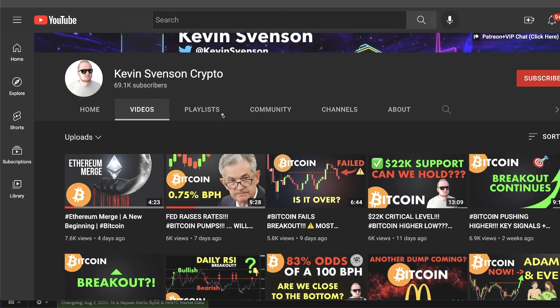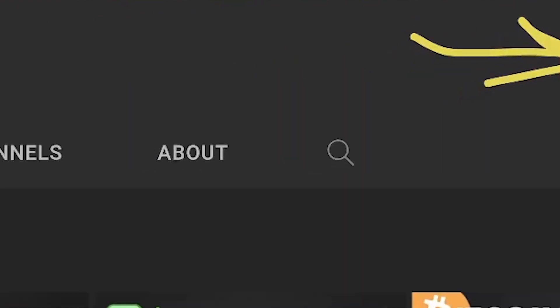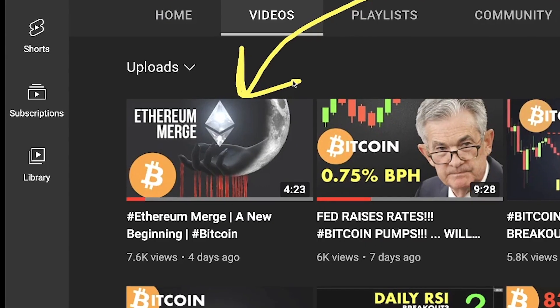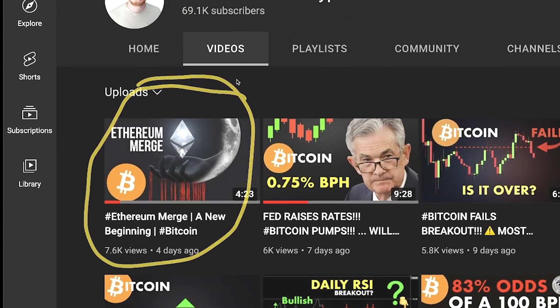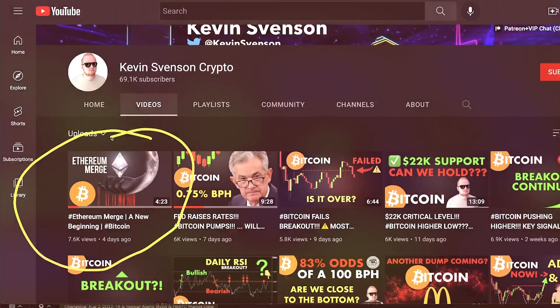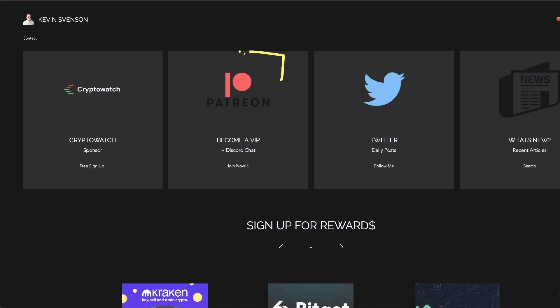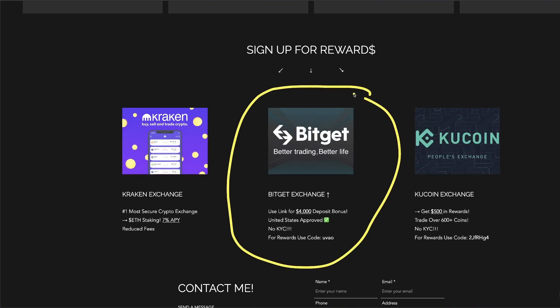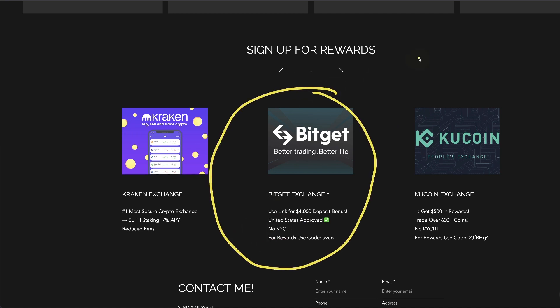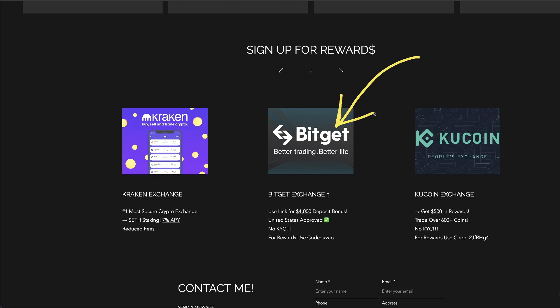Before we get started, just a couple things. First of all, subscribe to the channel if you haven't already. Also, be sure to watch my recent video, 'The Ethereum Merge: A New Beginning' — it's a great mini documentary style video, very entertaining and definitely different than my other videos. If you want to support this channel, be sure to join Patreon and join our VIP Discord chat. We also have some rewards for signups: BitGet $4,000 deposit bonus. It is a US approved exchange without KYC, and I've been using this one a lot recently, so definitely check it out and use that link for the $4,000 coupon.